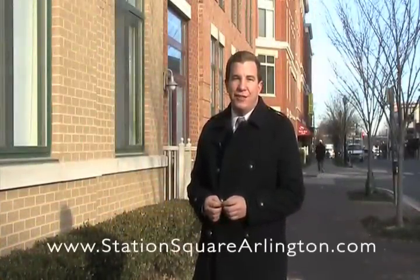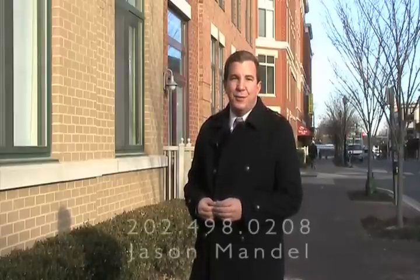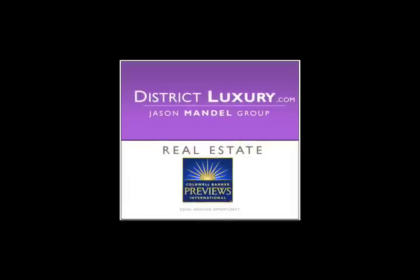For more information about this listing, you can visit its website at www.stationsquarearlington.com, or call me at 202-498-0208. As always, you can visit our website at www.districtluxury.com. I'm Jason Mandel of the Jason Mandel Group at Coldwell Banker Residential Brokerage.